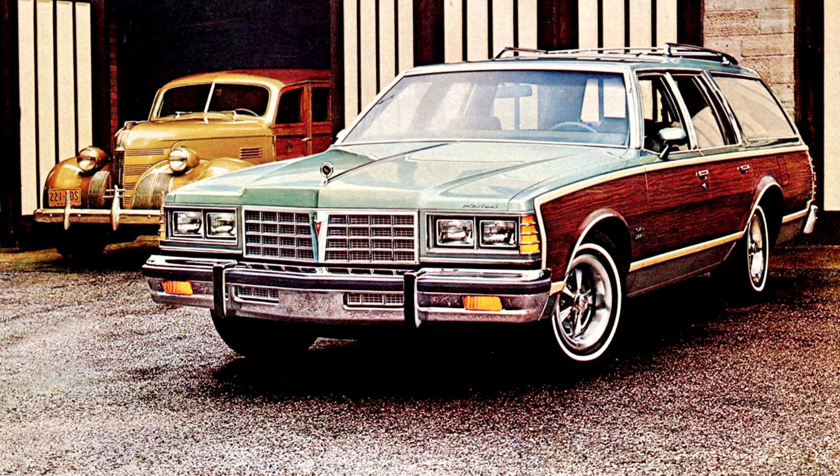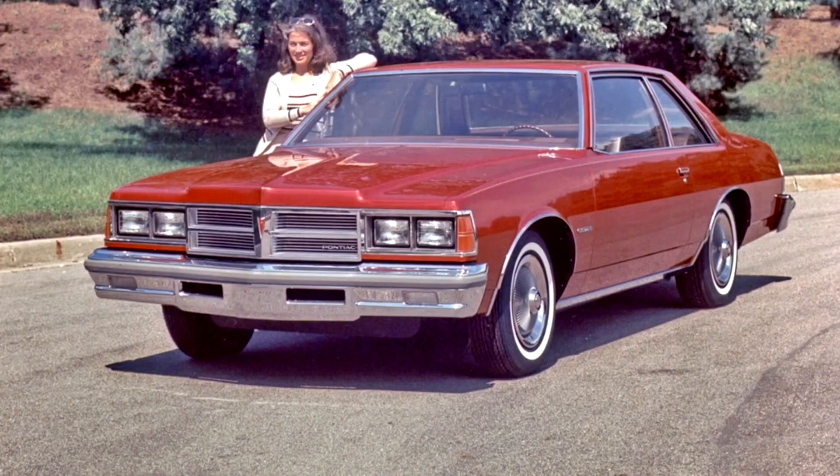The wagons also shared the same full-coil spring suspension as their sedan counterparts, rather than the multi-leaf springs found on 1970-76 Safaris.